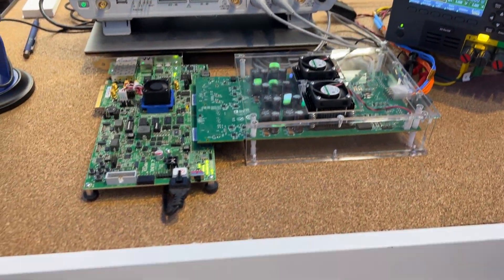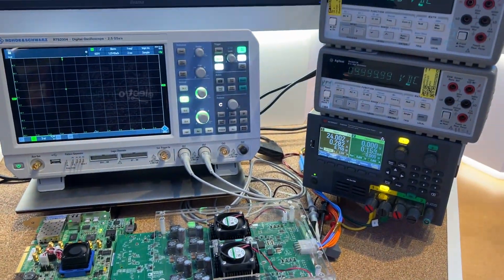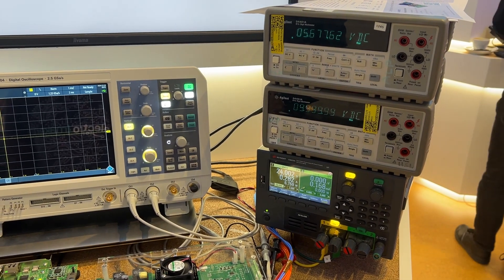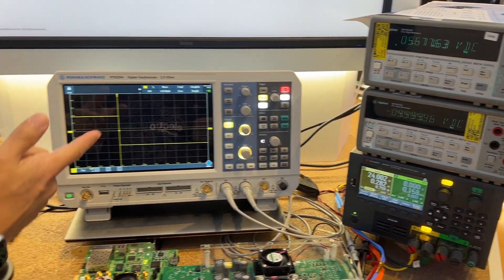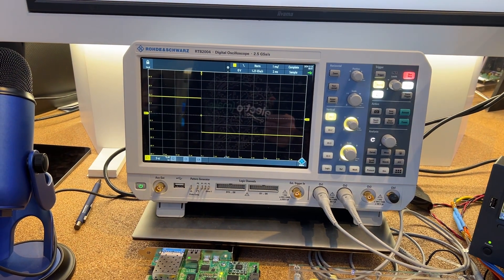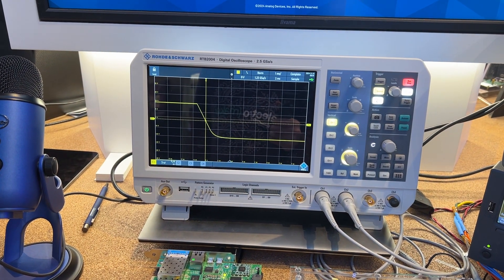Having great precision in your test setup is something that's going to be very important for any developer. But there is another side to it which is really quite fascinating — this is a machine learning-enabled precision power supply. For a lot of people sitting at their workbench, they may have their hands full. What sets this aside from other precision instruments?